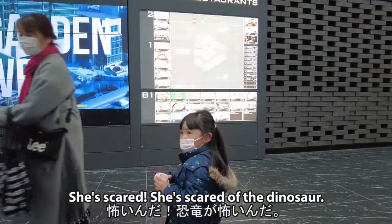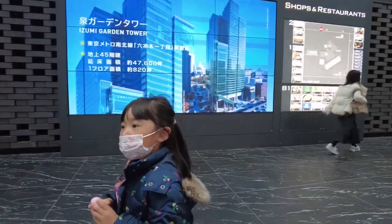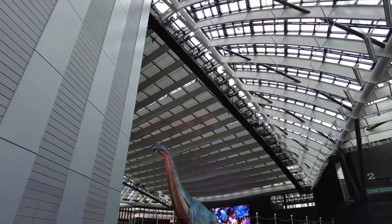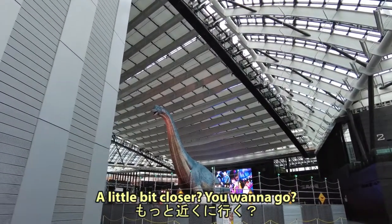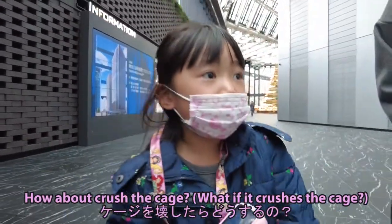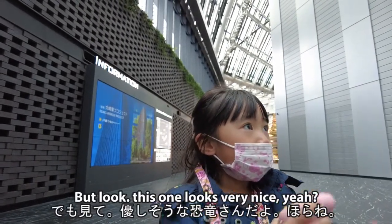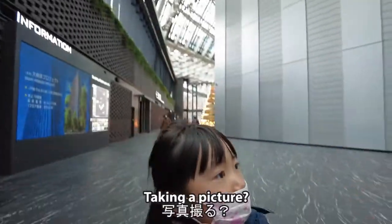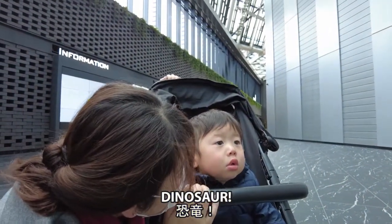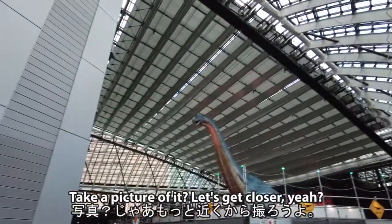Wow, she's scared of the dinosaur! Mina, look — this one's nice, she won't bite you. Look at it, yeah, it's definitely moving. It could crush the cage very easily, but look, this one looks very nice. What is that? Taito — dinosaur! What do you think? Take a picture of it, let's get close to it.